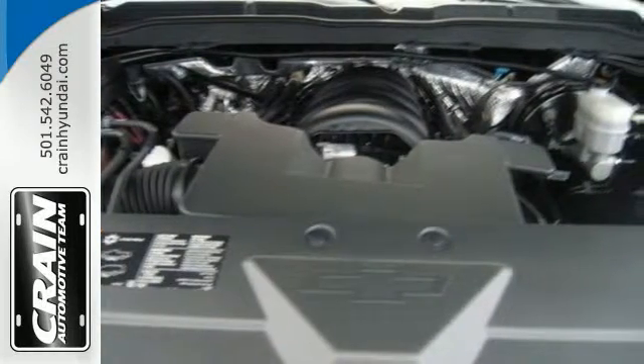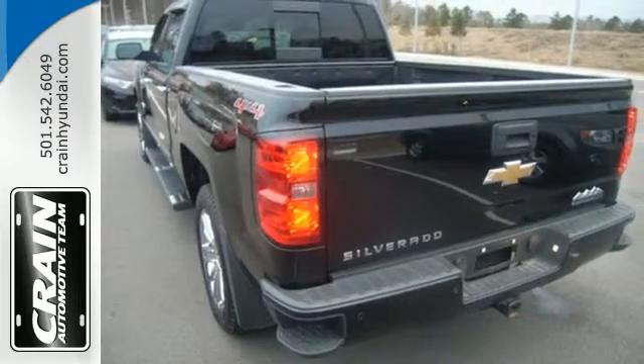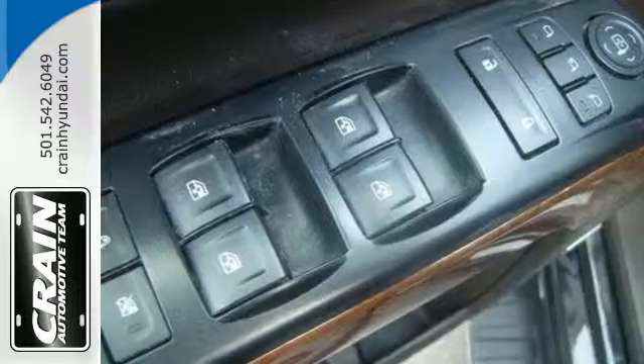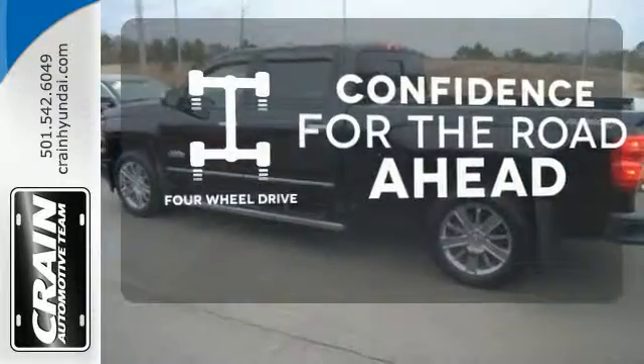This top-of-the-line High Country is loaded up inside with saddle brown leather, heated and ventilated seats, Bose premium sound, and climate control. You wouldn't be on the job site without all the right tools.